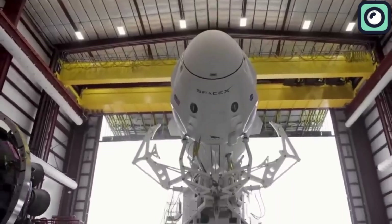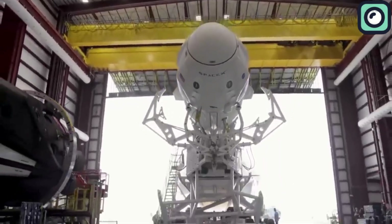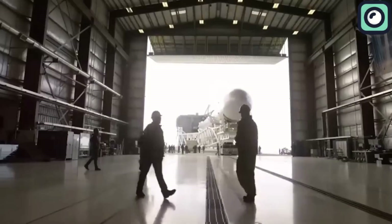After each launch, the booster undergoes a rigorous inspection and maintenance process. Engineers analyze data from the flight, inspect the hardware for wear and tear, and make any necessary repairs or upgrades.